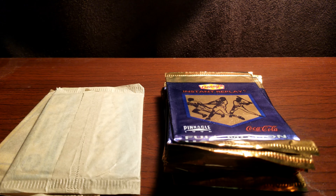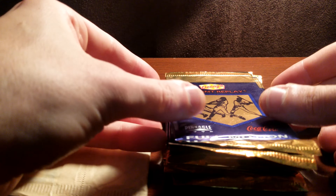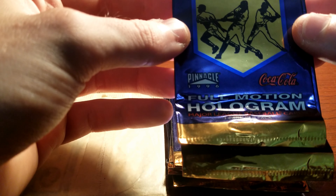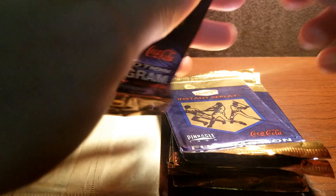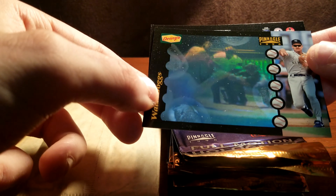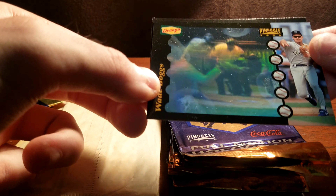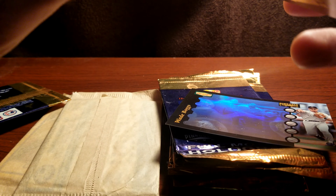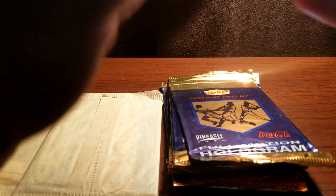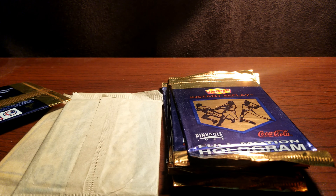Hey guys, we're going to continue opening some packs — do a break. These are Denny's Instant Replay, Pinnacle 1996, full motion hologram, Coca-Cola. So we're going to get right into these. There's a Wade Boggs — I'm going to go ahead and sleeve that one up probably. There's one card per pack. I've never seen these; I've never heard of these.